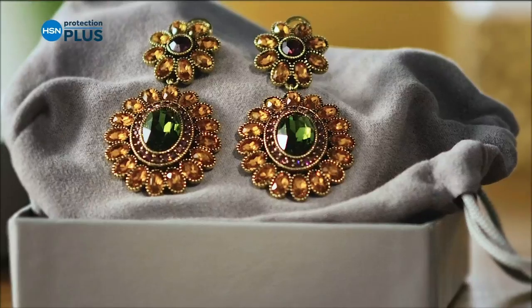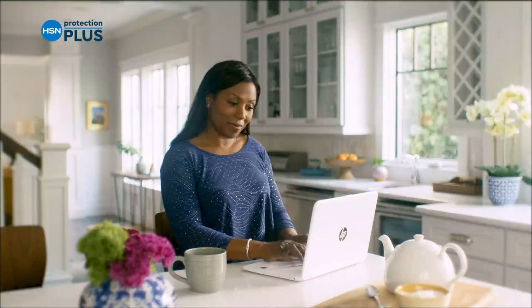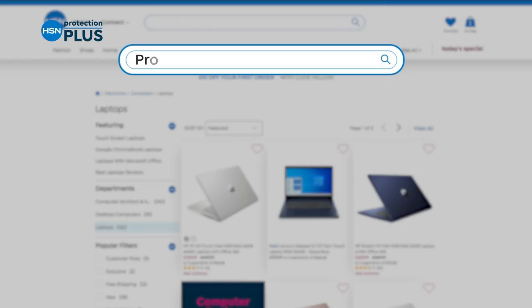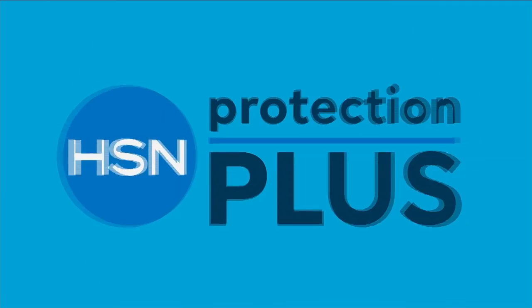About one less thing — with our Protection Plus plans at HSN, electronics, fitness equipment, even jewelry can be covered. Shop smart and protect your purchase. It's easy to add when you're checking out. Search Protection Plus at HSN.com for more details.